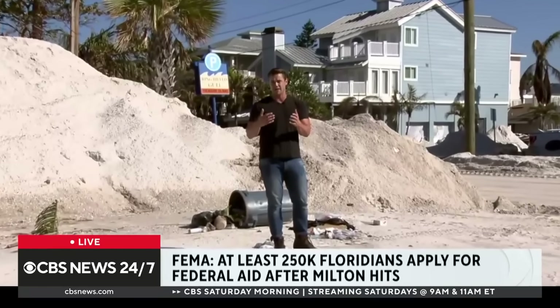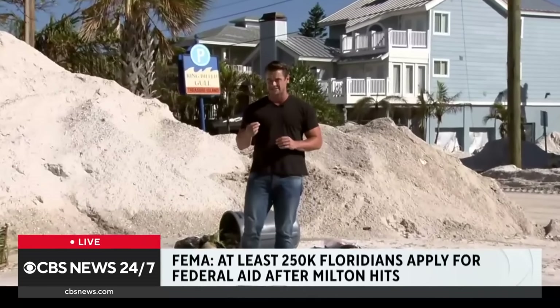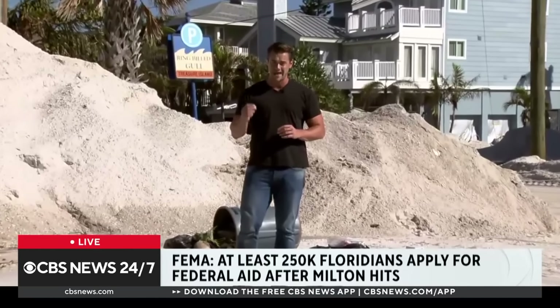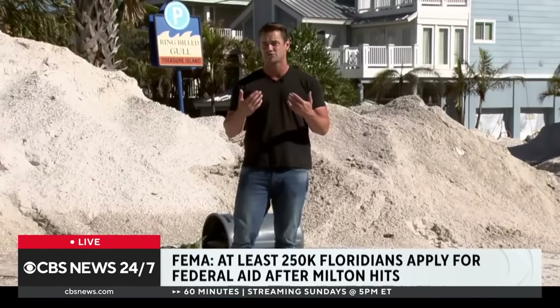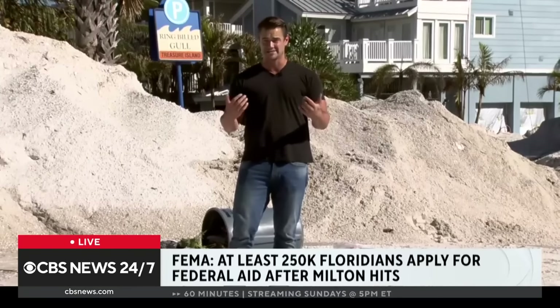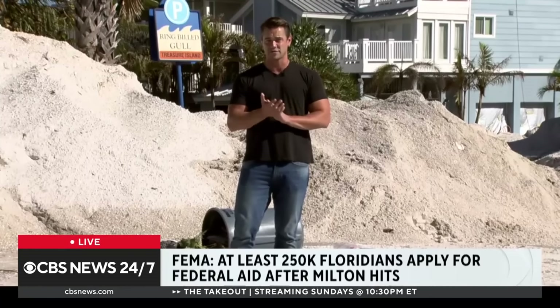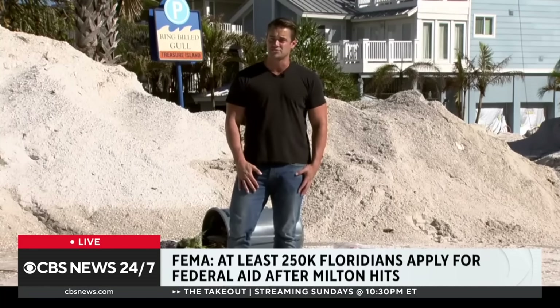In fact, FEMA over the weekend reported that on Saturday, at least 250,000 Floridians applied for federal aid — that is the most ever in one single day. So people are in desperate need of help. We talked to one woman who says that she is left breathless and speechless from the scene here. It was her first time seeing it, and people here are definitely in a dire situation as they rebuild their homes in the weeks to come.